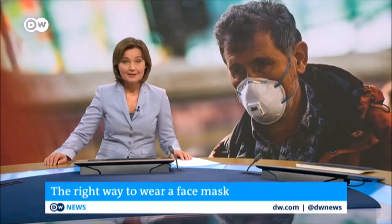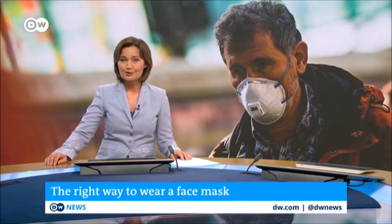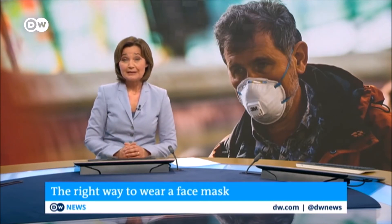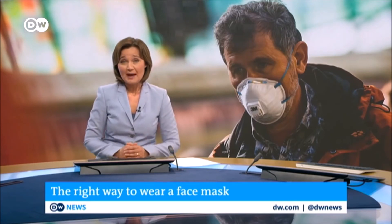Professor Ben Cowling from the University of Hong Kong — thank you so much for your time, and do stay healthy. More and more people seem to think better safe than sorry. A lot of colleagues here at DW already wear face masks, and I've got a very simple one in my bag for my way home. But be sure to wear them properly.